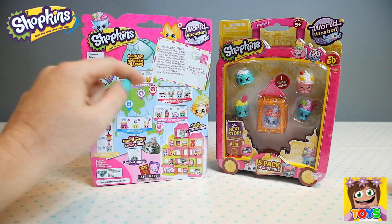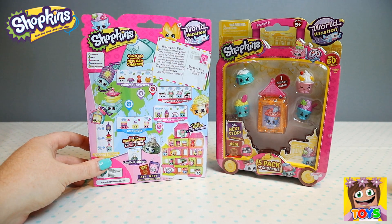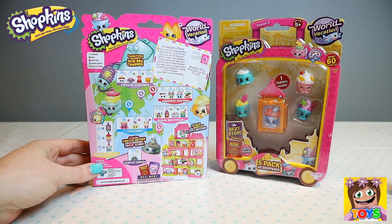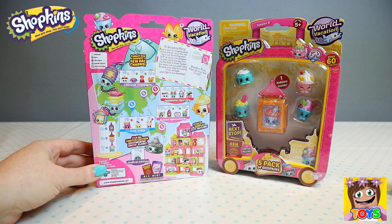Our little postcard reads: 'Hi Shopkins fans, Asia is such an amazing place. Come and join us on the next leg of our world vacation with so many new Shopkins to meet along the way, from the far east to down under. We really wish you were here. Pack your bags for a world of fun because your flight is now boarding.' Let's start opening!